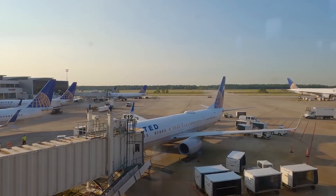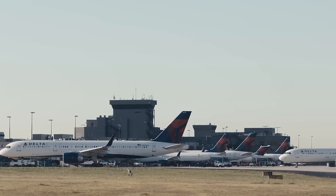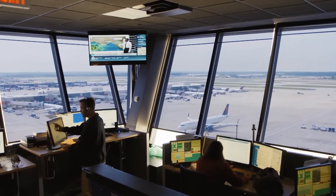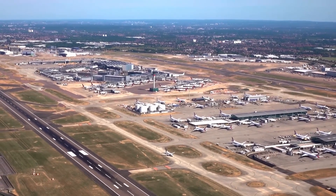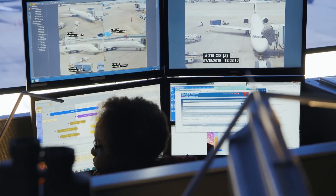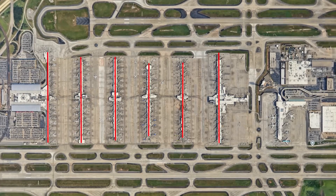At first glance, the airport already seems perfect — efficient, tightly organized, and a master class in logistics. Every minute, planes land and take off with near military precision. Yet behind the scenes, much of the infrastructure dates back to the 1980s. Systems are aging, passenger numbers are growing, and new technologies like biometric screening and autonomous baggage handling demand an entirely new foundation.